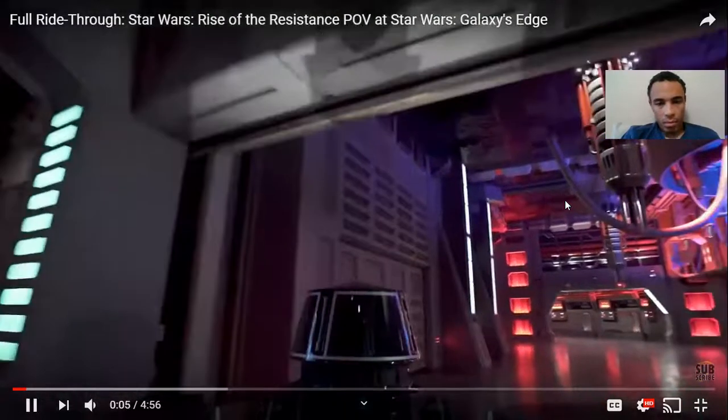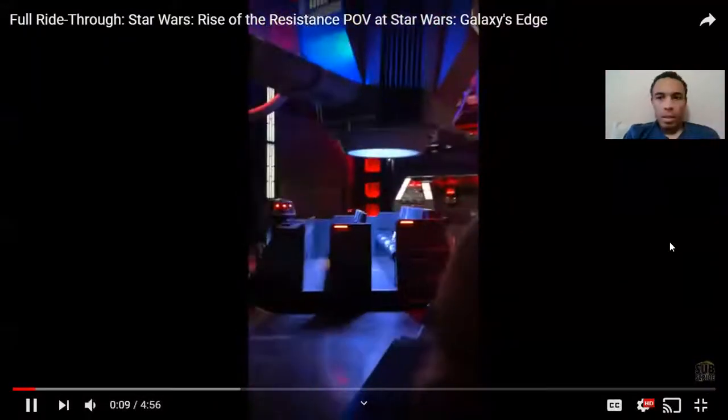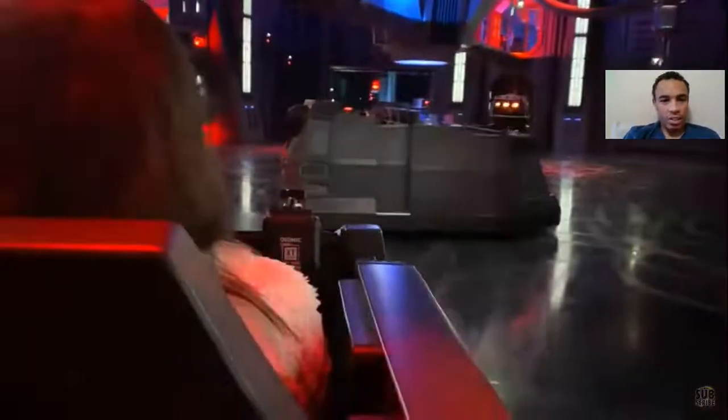First of all, look at the set detail — this is very nice. And the fluid motion of the Tracters technology is amazing.